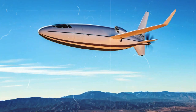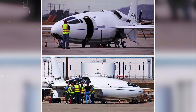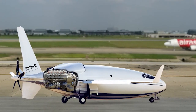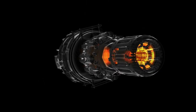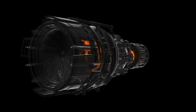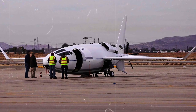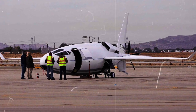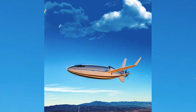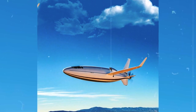He thought about how torpedoes move smoothly through water, and he wanted to make a plane that could move smoothly through the air. This smooth movement is called laminar flow, and it helps the plane fly faster and use less fuel. William Otto Sr. worked really hard to turn his idea into reality. He put together a team of smart people who helped him design the Celera 500L, figuring out how to make the plane shape just right for laminar flow. After a lot of hard work and testing, they finally made it happen — the Celera 500L was born.